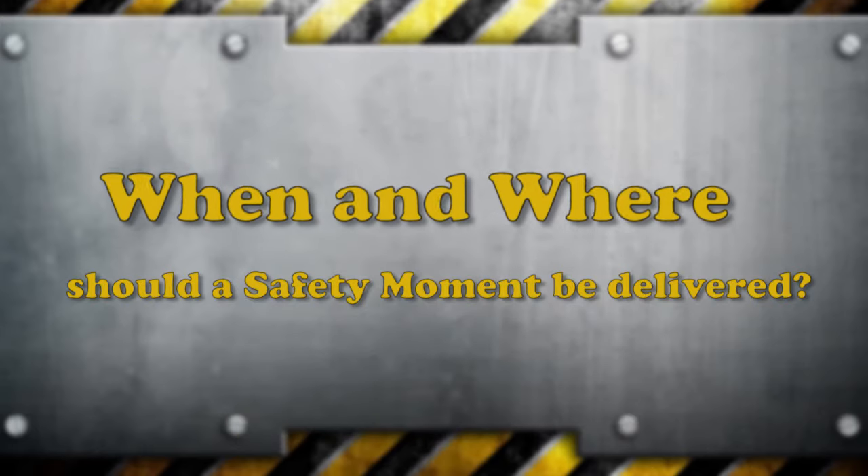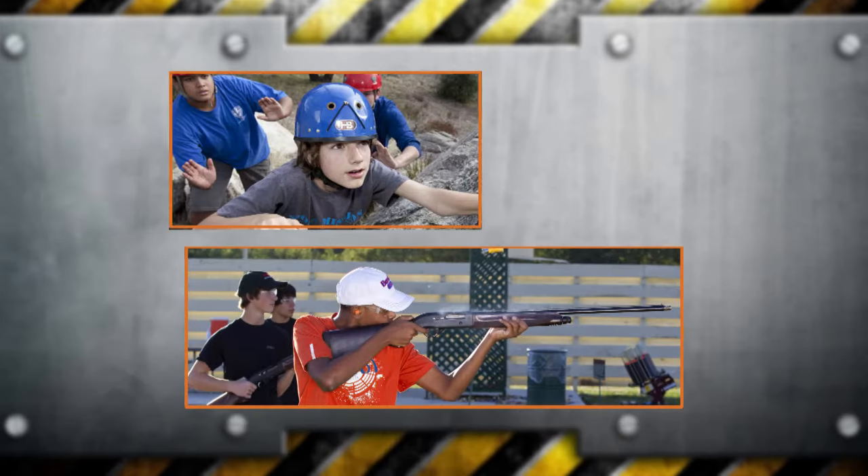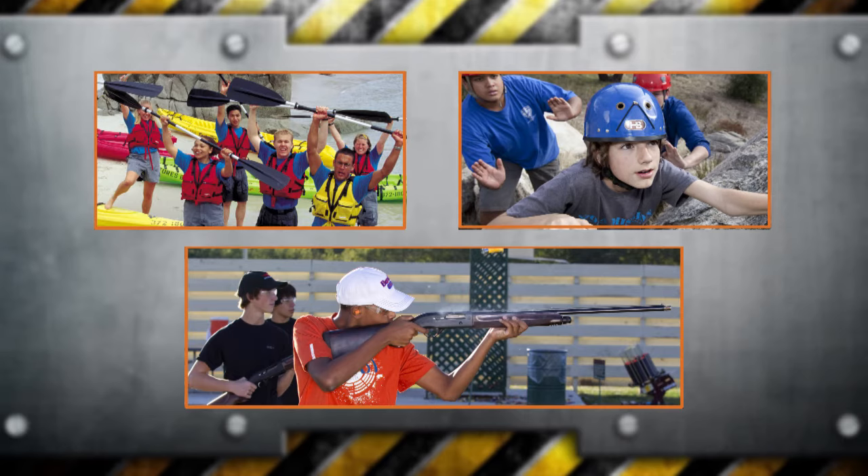When and where should a safety moment be delivered? The ideal time is at the beginning of a meeting — your roundtable, board, or committee meeting — or just before an activity, especially for those programs that have above-average risks, like going shooting, climbing, or engaging in aquatics activities.